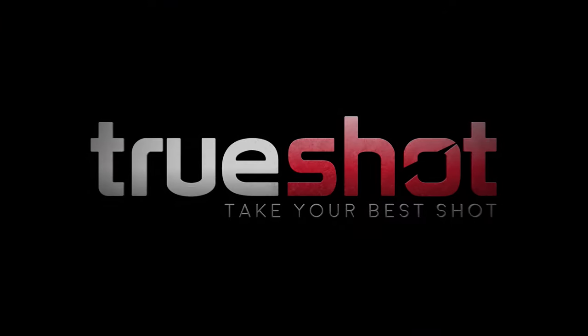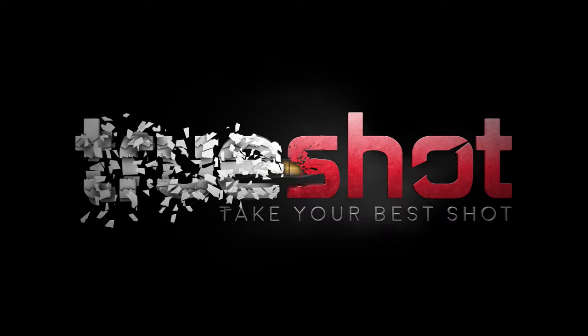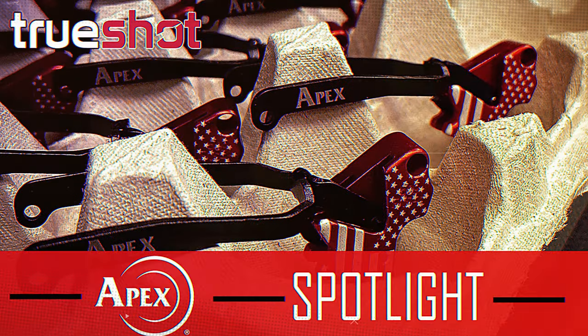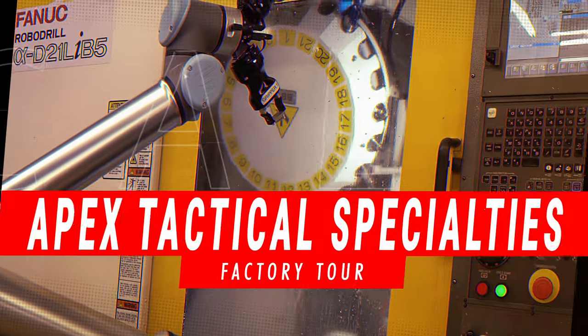Hey guys, this is John with True Shot Gun Club. We are here at Apex Tactical Specialties with Scott, the owner. We're going to ask him some questions about what they do here. You guys are known for triggers, especially the M&P triggers.